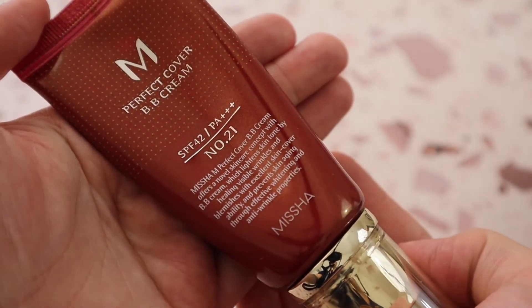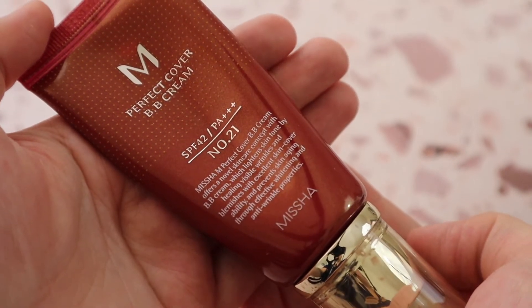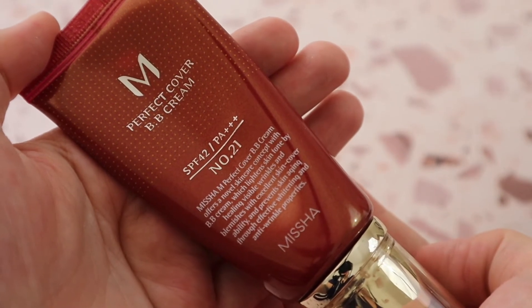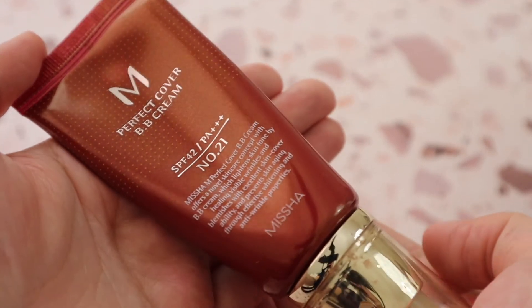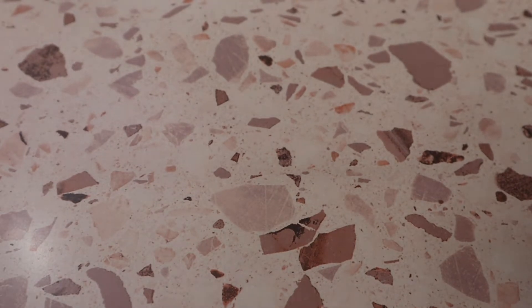Then there's the Missha Perfect Cover BB Cream in shade 21. It's beautiful on the skin — the shade looks almost gray when applied but once it dries down it really does match my skin tone very well. I don't understand the science behind that, but it's beautiful. I purchased it on YesStyle.